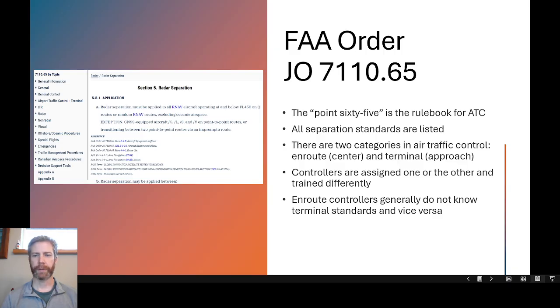There are two categories in air traffic control: enroute, which is the center, and terminal, which is approach. Enroute controllers work in the air route traffic control centers, and terminal controllers work in TRACONs — the terminal radar approach controls — and also sometimes in towers.